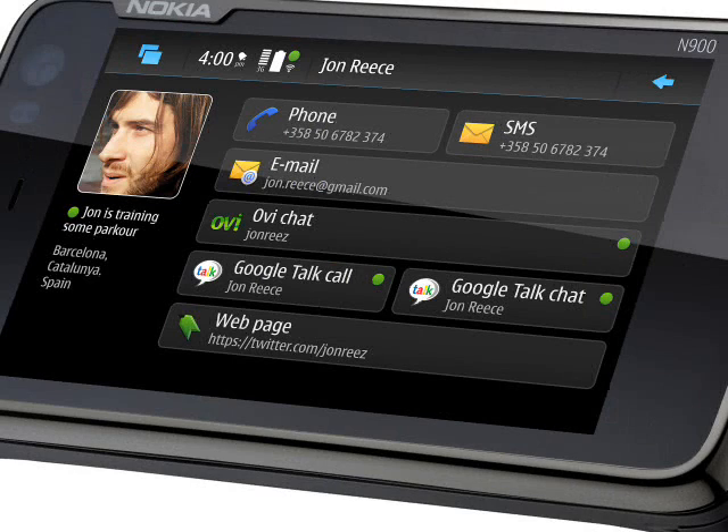On top of that, there is an integrated GPS receiver plus OVI Maps for personal navigation. The large touchscreen should suit in-car navigation, although the GPS on the old N810 was often not all that reliable — hopefully this has now been fixed.